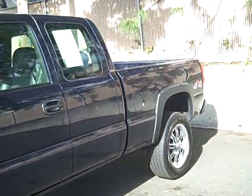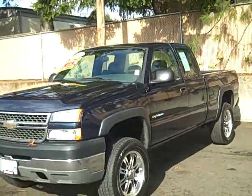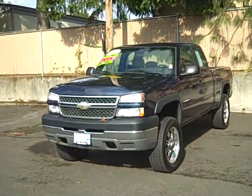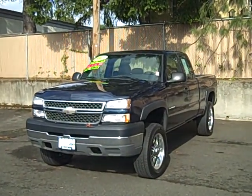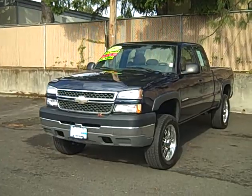That 8.1 liter doesn't quite have the horsepower or torque of a diesel, but it gets pretty much the same mileage and actually has a little bit better horsepower. Great truck, really clean. If you have any questions, please give us a call.